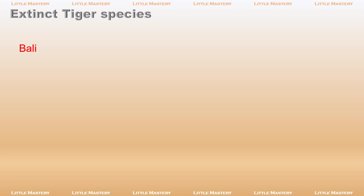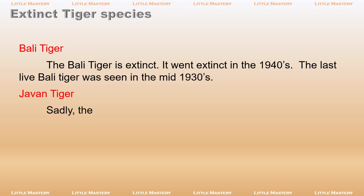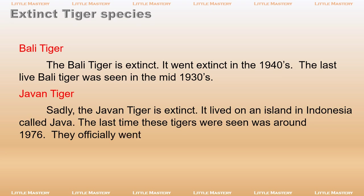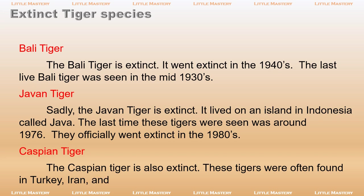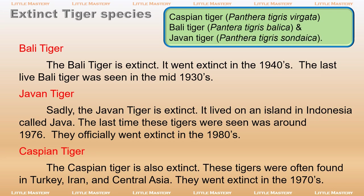Extinct tiger species: The Bali tiger is extinct — it went extinct in the 1940s, and the last live Bali tiger was seen in the mid-1930s. The Javan tiger is also extinct. It lived on the Indonesian island of Java, and the last time these tigers were seen was around 1976; they officially went extinct in the 1980s. The Caspian tiger, Panthera tigris virgata, is also extinct. These tigers were often found in Turkey, Iran, and Central Asia, and they went extinct in the 1970s. Also: Bali tiger, Panthera tigris balica, and Javan tiger, Panthera tigris sondaica.